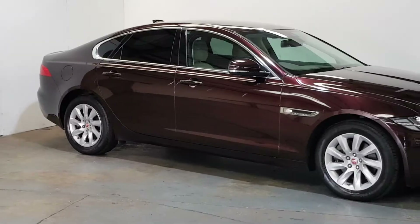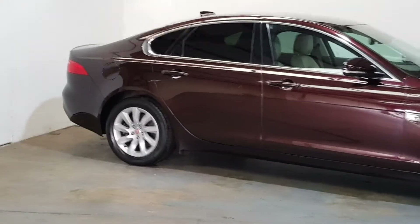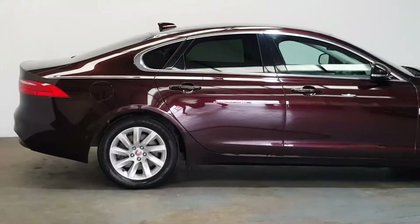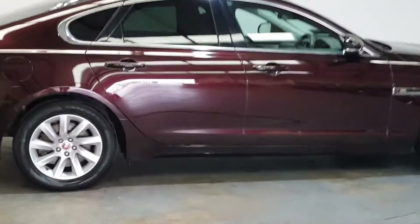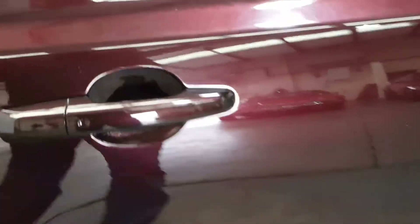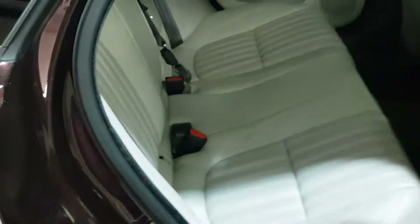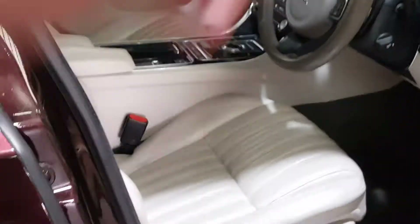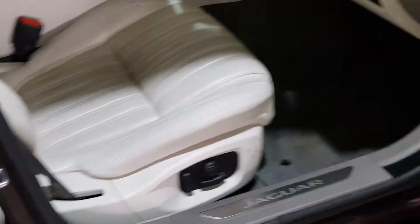It's got the rear privacy glass, electric open boot, and the split fold-down seats. It's got keyless entry so you can have the key in your pocket and open and close the doors. Full real leather interior, ten-way adjustable seats — all electric — electric folding mirrors, and Jaguar embossed headrests.